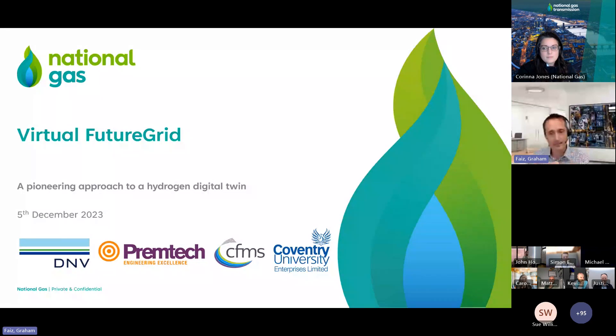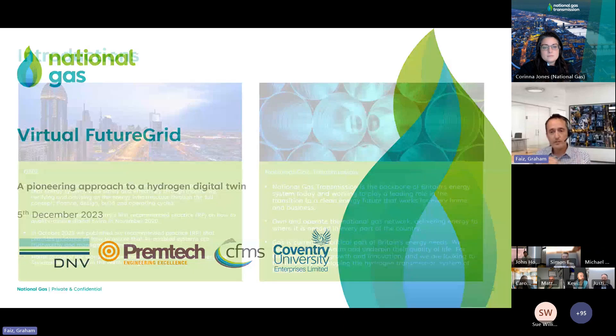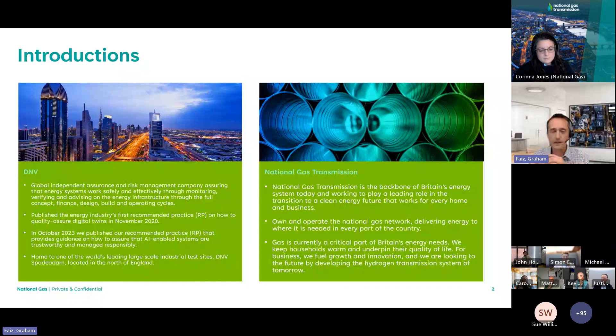National Gas are leading this digital twin project via a consortia comprised of ourselves at DNV, PEMTECH, the Centre for Modelling and Simulation, and Coventry University Enterprises. By way of a very brief introduction to DNV: we're an independent assurance and risk management company who published the energy industry's first recommended practice on how to quality assure digital twins.